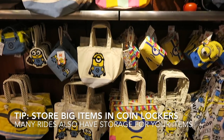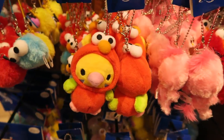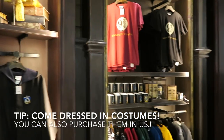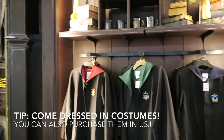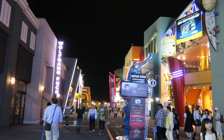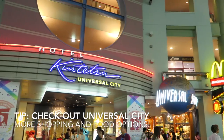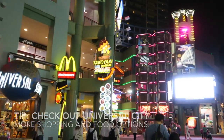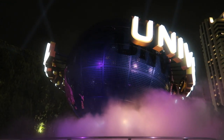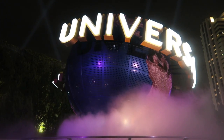If you come to USJ with luggage or big bags, there are coin lockers before you enter the park to store all your things. There is also a food and shopping area after you exit the park, so you can continue to have fun even after leaving USJ. Also, USJ is currently building a Mario-themed Super Nintendo World, so save this video for your future visit and share it with friends and family who might be visiting. Don't forget to subscribe to my channel to see more from me in the future — see you next time, bye!